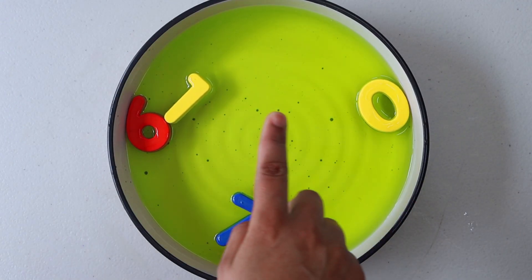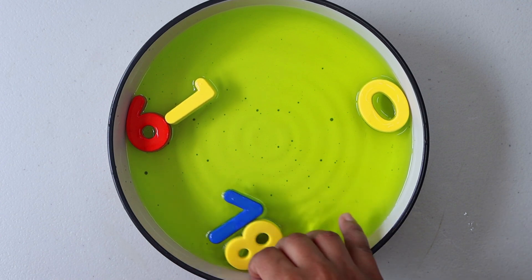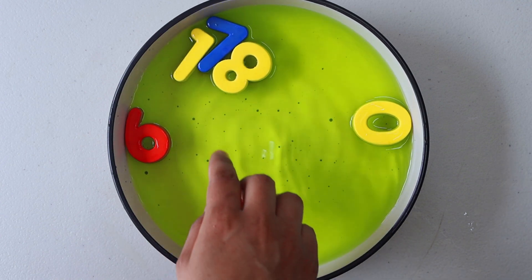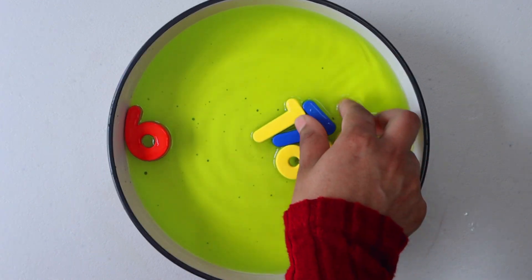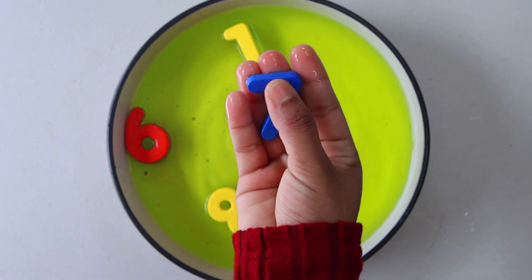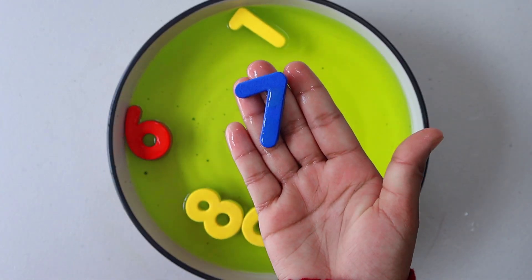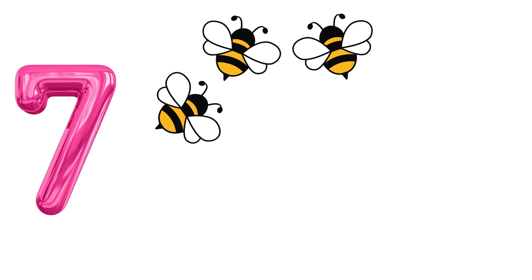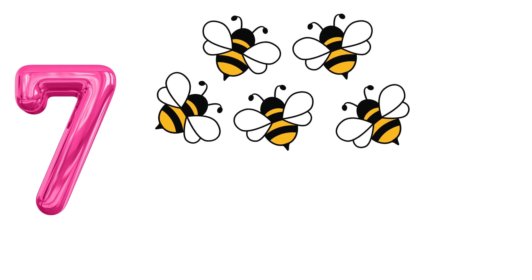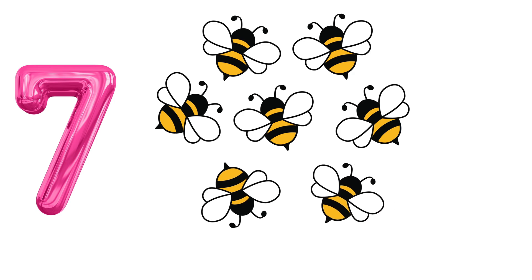Our next number is 7. Have you seen number 7 anywhere? Look, there it is. Number 7. 1. 2. 3. 4. 5. 6. 7. Bees.